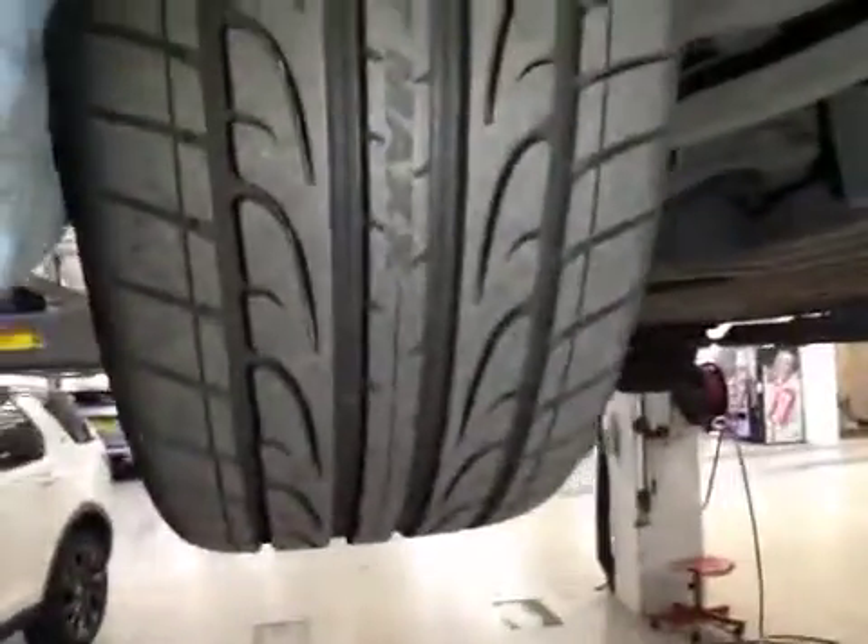Going underneath the vehicle, both front tyres are in good condition, both marked in green with over 7mm tread remaining on the tyre, and these are both OK.